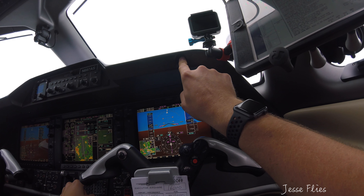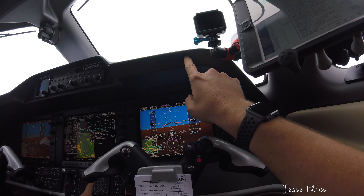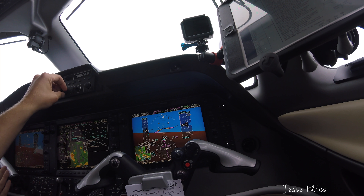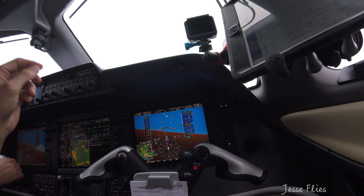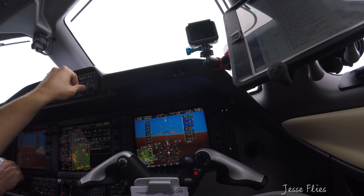Houston, Airshare 697, 11,000, 300, climbing 16,000. Airshare 697, here's the center — one able to connect Cribe, climb and maintain flight level 220. Direct Cribe, climb and maintain flight level 220, Airshare 697. There's Cribe active for you, it's Cribe. And 220 for the final out.